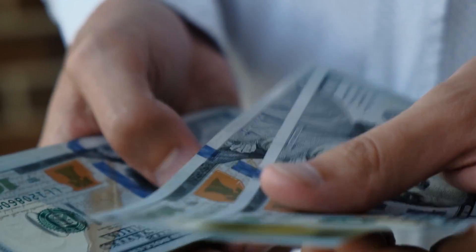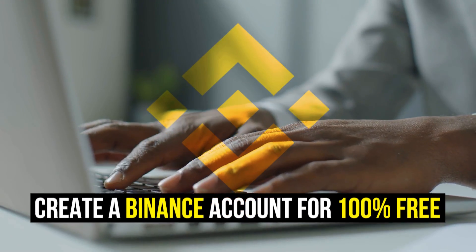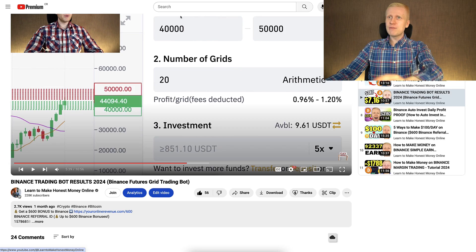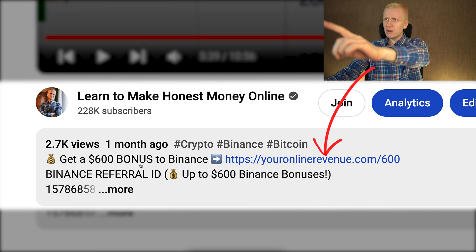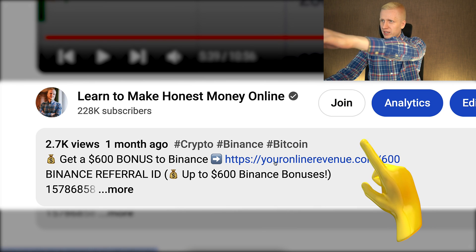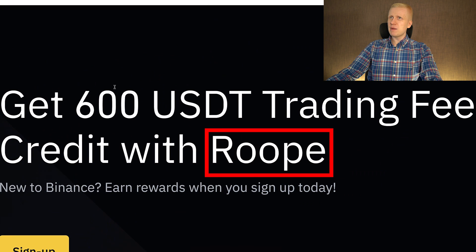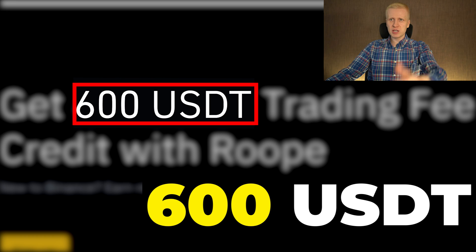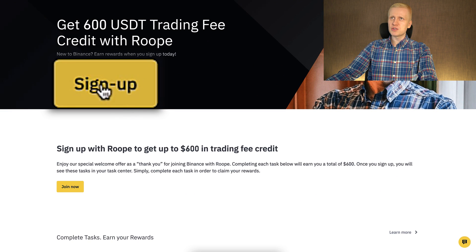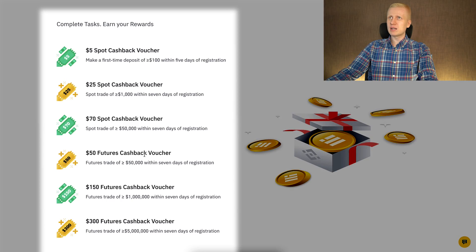When you want to start making money on Binance using any automated trading bot, you need to create a 100% free account. I will leave a link in the description below the video where you can get 600 dollars worth of bonuses on Binance. After clicking the link, you will land on the Binance registration page where you will see my face, my name, and 600 USDT bonuses. You can simply click sign up or join now and see the details of your welcome bonuses.